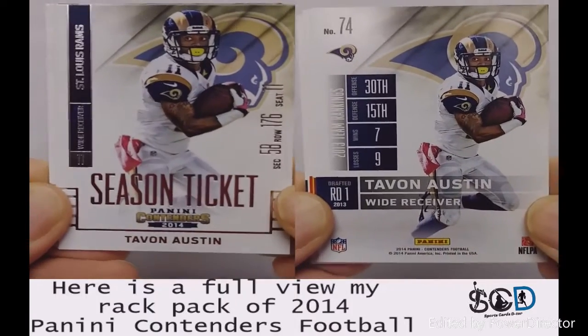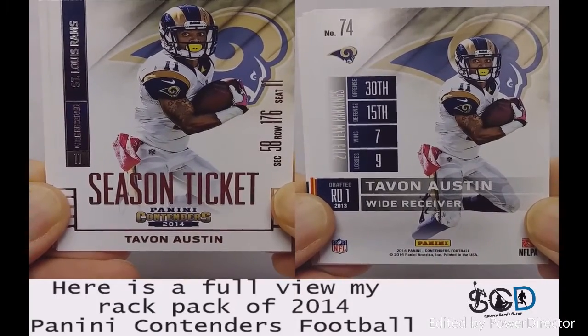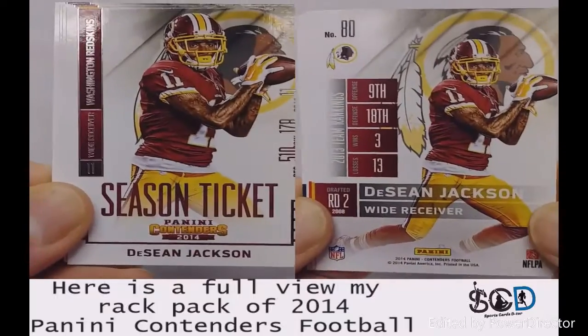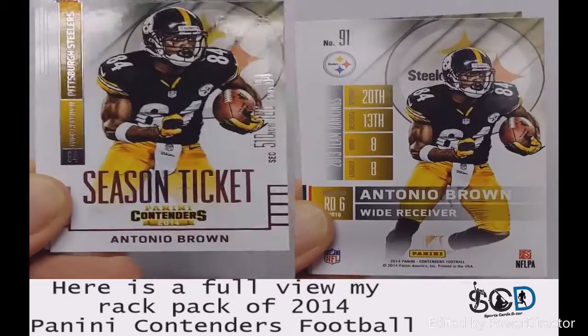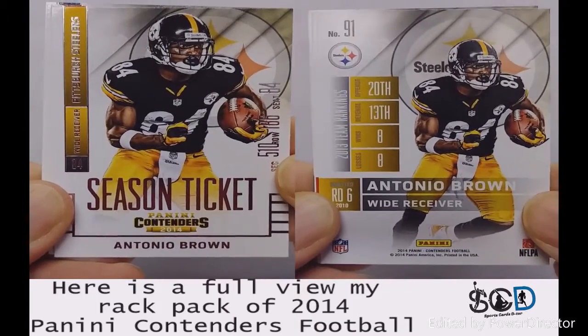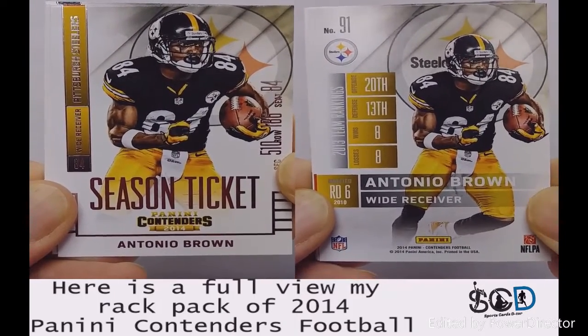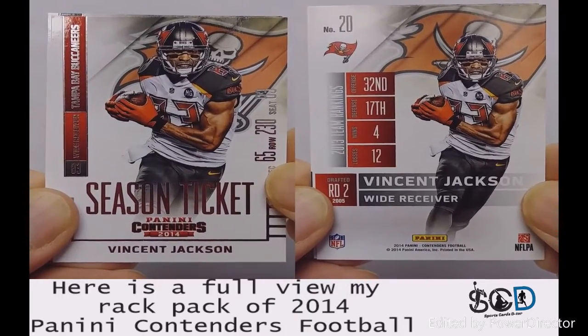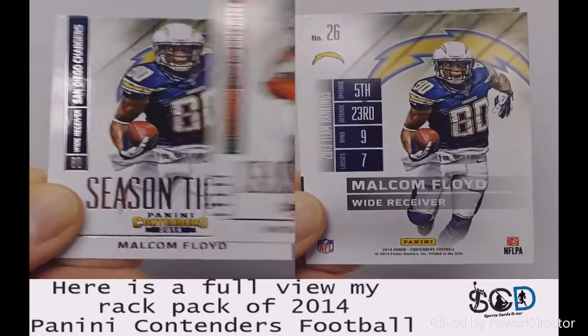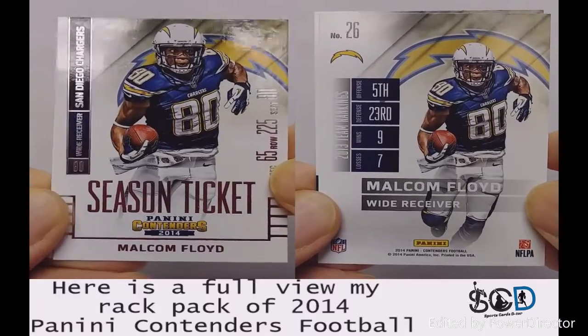On the back of the card you can see how many wins and losses the team had. Other than that, pretty much same picture on the front, same picture on the back — typical Panini stuff. Still pretty good looking cards though. I like the background where the logos are. Here I got Malcolm Floyd.